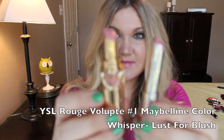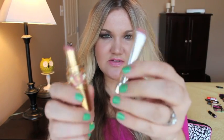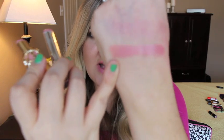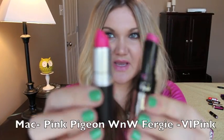The next one is a YSL lipstick — YSL Rouge Volupt number one, which I think is called Nude Beige — and the dupe is Maybelline Color Whisper in 25 Lust for Blush. I feel like these are really good dupes. That is the YSL one and that is the Maybelline.